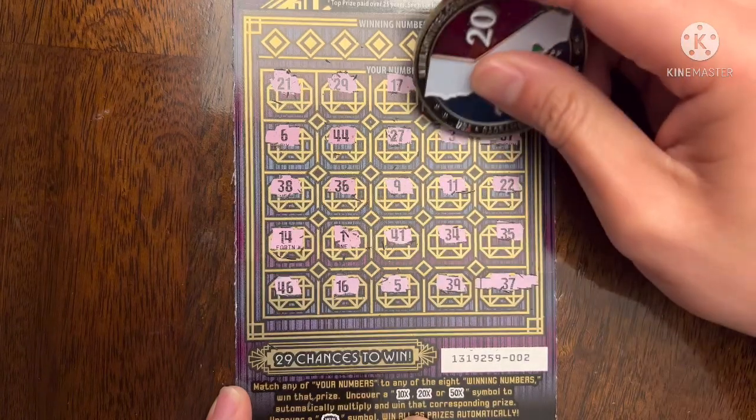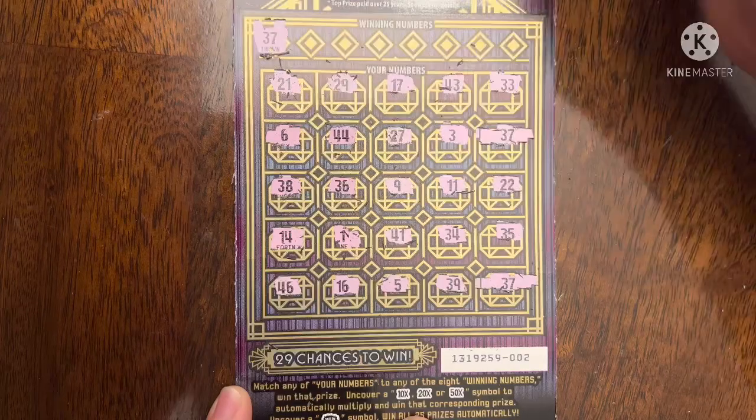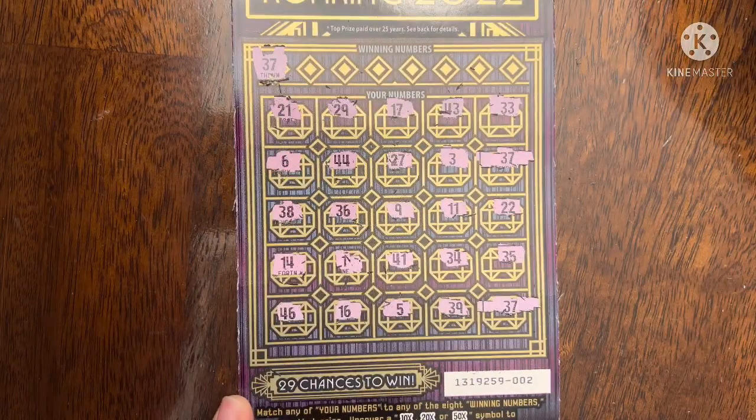Woohoo! Not that win symbol or multiplier, but I will definitely take it. So we know we at least have two matches. Look — there that 37 is. How funny, right?